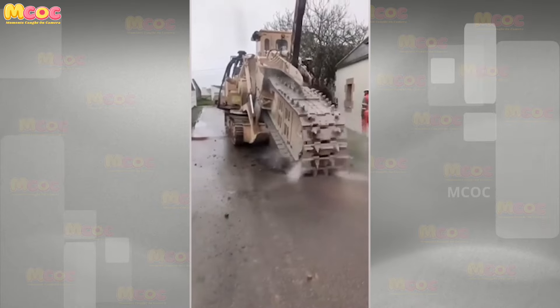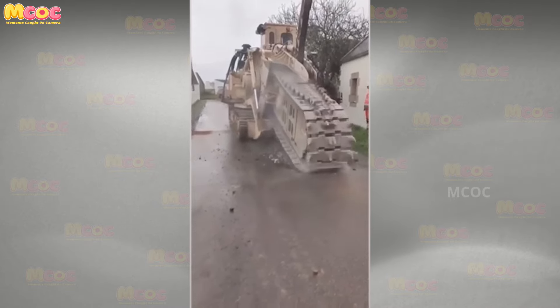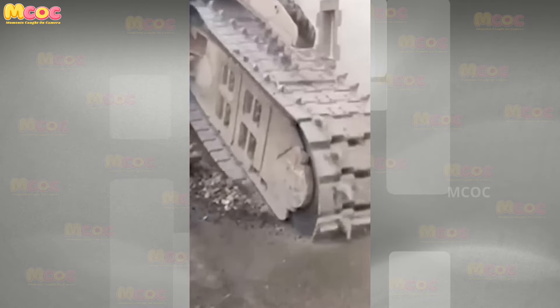The V-shaped pattern on this chain is weirdly hypnotic. Staring too long risks getting lost in its trance.